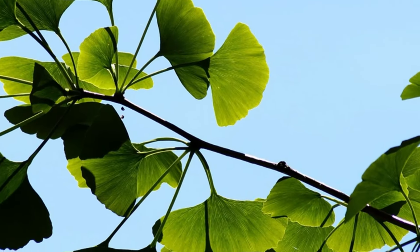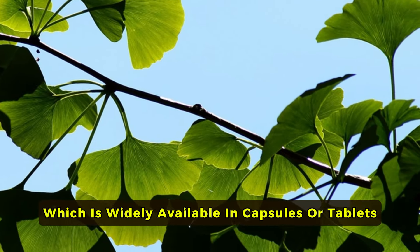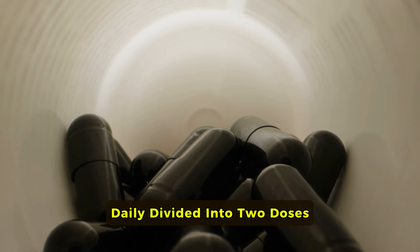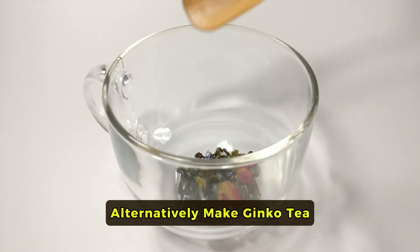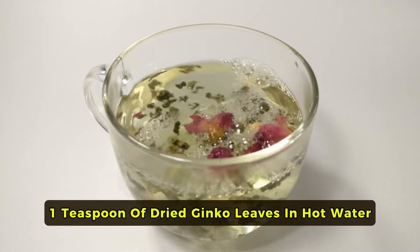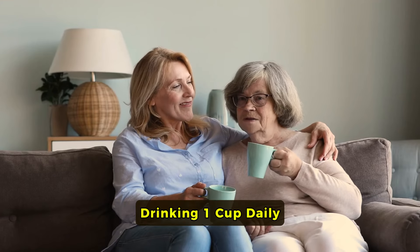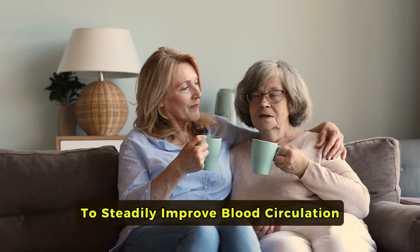How to use: You can take ginkgo biloba in supplement form, which is widely available in capsules or tablets. The typical recommended dose ranges from 120 to 240 mg daily, divided into two doses — one in the morning and another in the evening. Alternatively, make ginkgo tea by steeping one teaspoon of dried ginkgo leaves in hot water for about five to seven minutes. For a more enjoyable taste, add a bit of honey. Drinking one cup daily has been part of a well-kept herbalist's routine to steadily improve blood circulation over time.